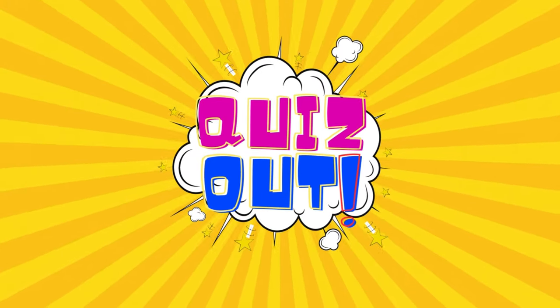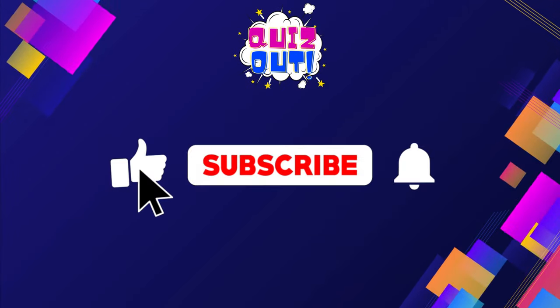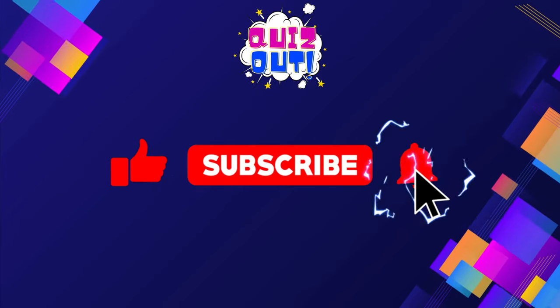Hello everyone and welcome to Quiz Out. Are you ready to take the challenge? But before that, please like and subscribe to our channel.